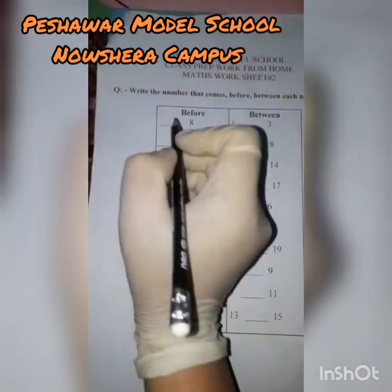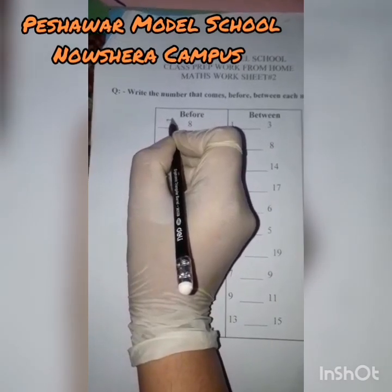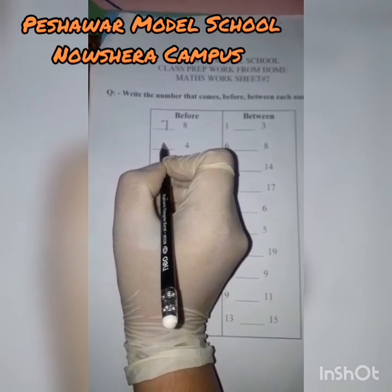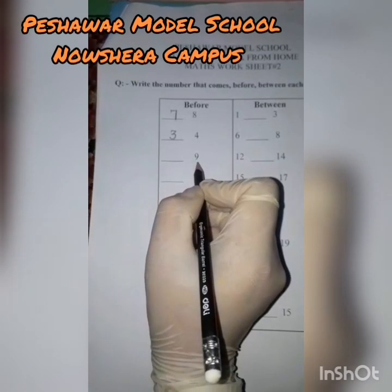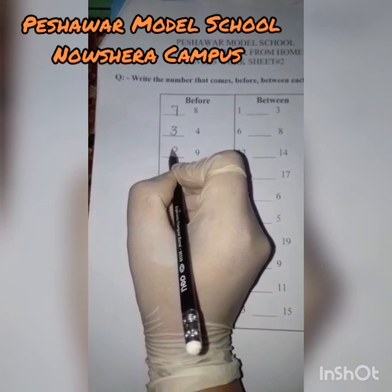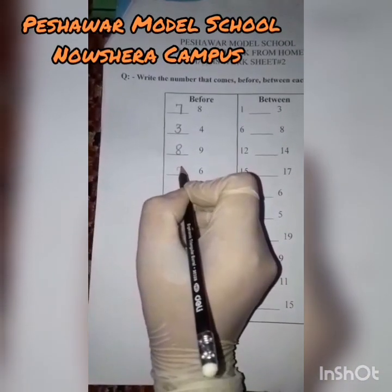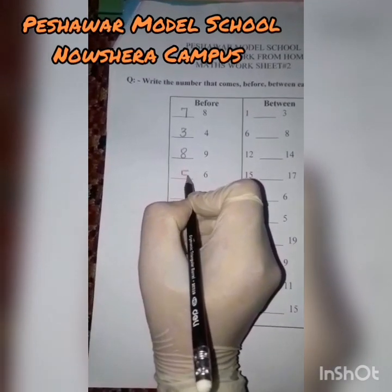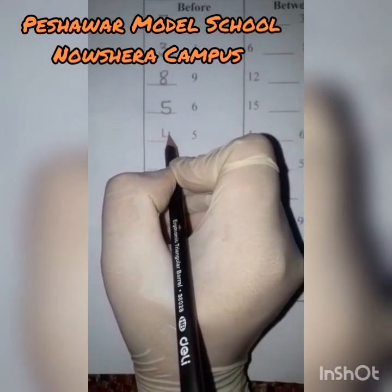So let's start. What comes before eight? Before eight comes number seven. What comes before four? Number three. What comes before nine? Before nine, here is number eight. Number five — what comes before five? Number four.